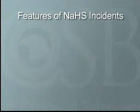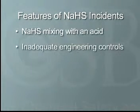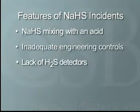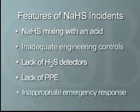NaSH incidents often involve a spill, leak, or inadvertent mixing of NaSH with an acid, inadequate engineering controls such as ventilation systems, lack of detectors for H2S gas, lack of personal protective equipment, and inappropriate emergency response actions.